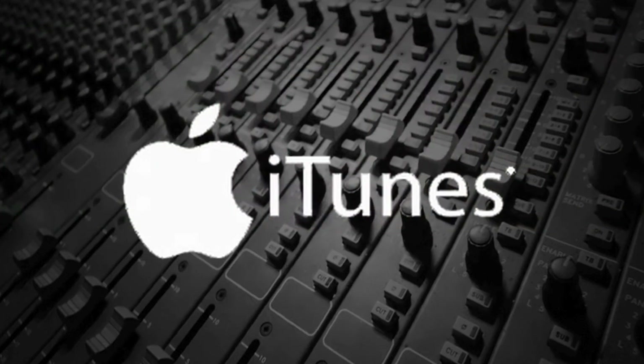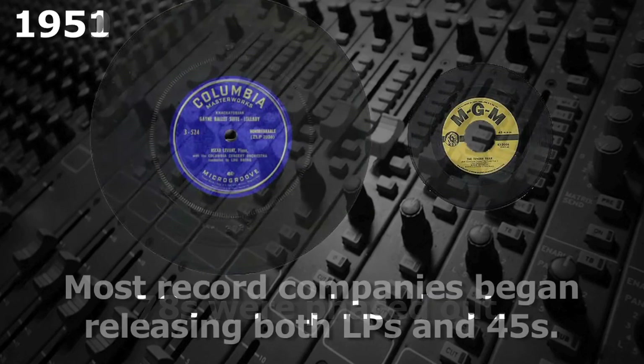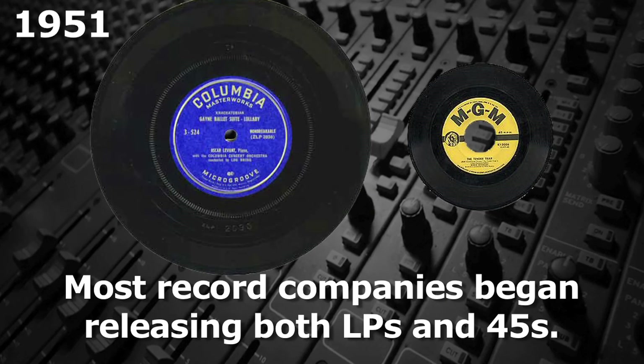By 1950, record companies had stopped releasing 78s, and by 1951, Columbia and most others were releasing both 33⅓ and 45 RPM records.